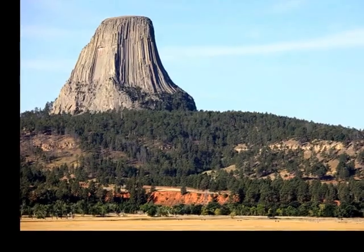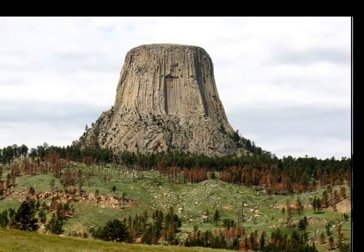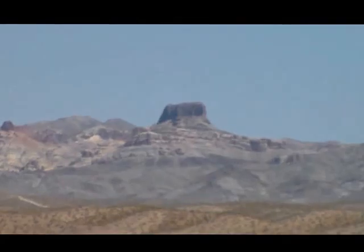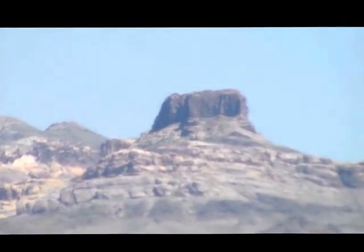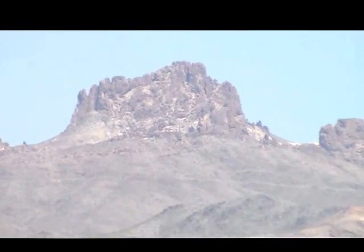Were there once giant trees on earth? Many have pointed to peculiar structures such as Devil's Tower, the Arizona Mesa, and similar structures all over the world that look like giant broken tree trunks.